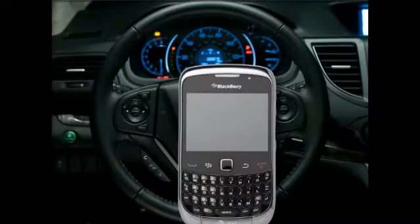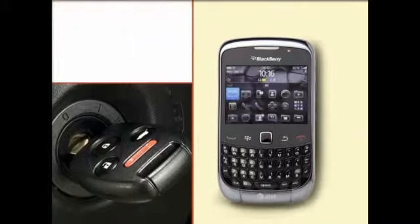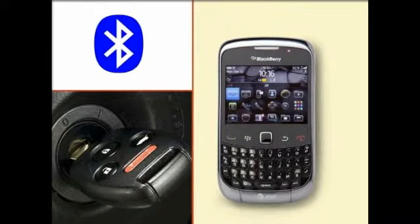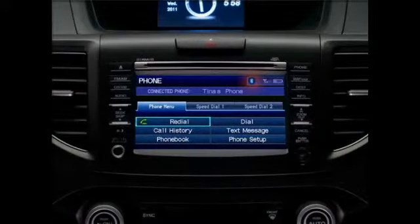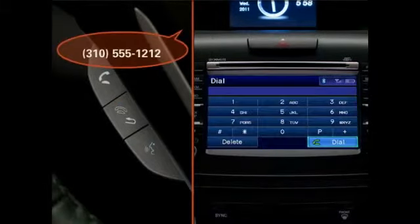Here's how to make a call with the Hands-Free Link system. With the ignition on, turn on the phone with Bluetooth enabled and place it anywhere inside the vehicle. Wait for the Bluetooth icon to appear on the display. Press and release the Hands-Free Link pickup button. After the beep, say "Dial" followed by the phone number.